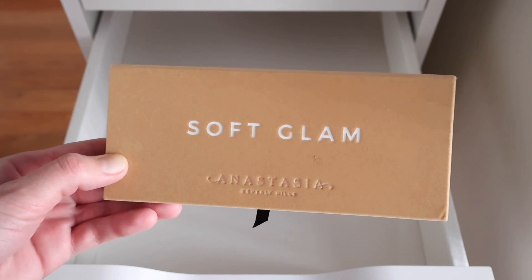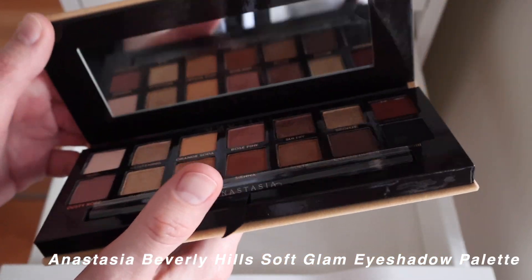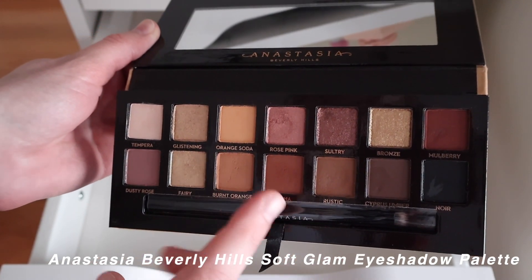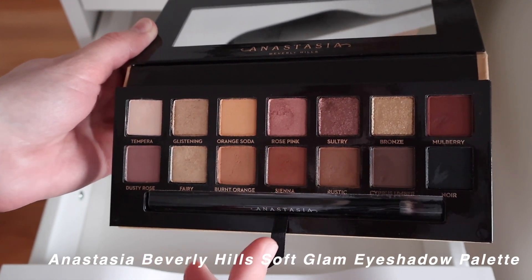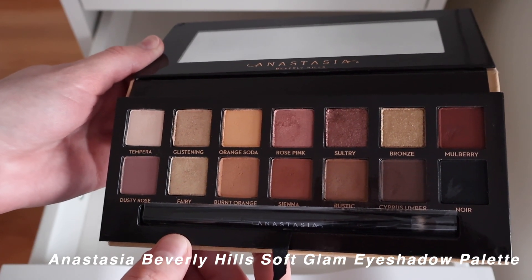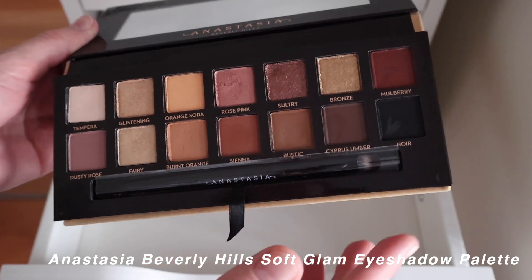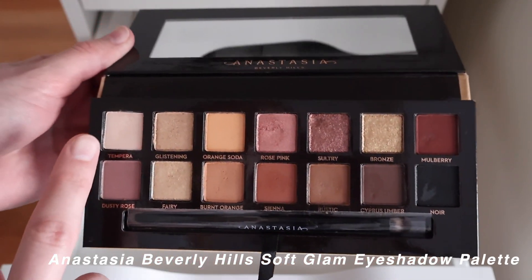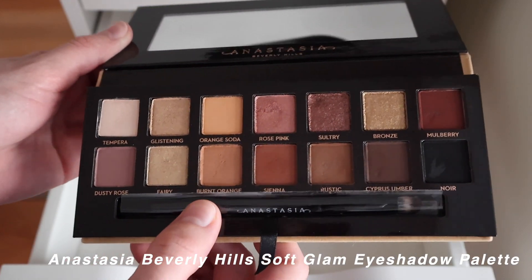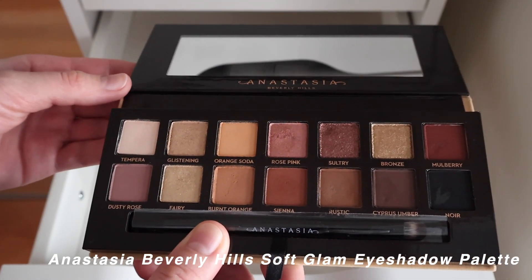The Anastasia Soft Glam palette is my final full-size palette. I had the Modern Renaissance before this, so this was kind of a successor — it's less pinky, with only a few rosy shades. I've had it maybe three to four years and don't reach for it as often as I should. I mainly use the noir shade and used to love Tempera, burnt orange, and Sienna. If I were to cut a palette, it'd be this one or the Lorac.